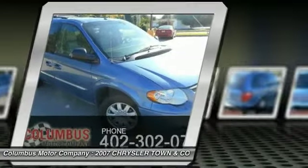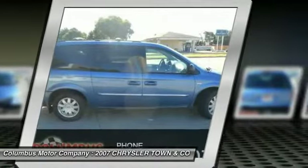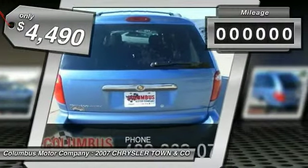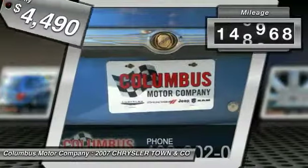Seat 7 comfortably and choose from Stow & Go Seating or the innovative Swivel & Go Seating, and is priced below $5,000. This vehicle has less than 150,000 miles.